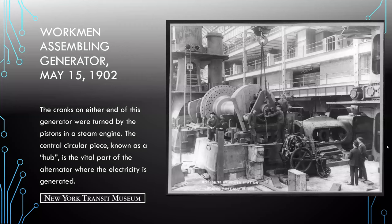Here we see an image of workers assembling a unit in 1902. The cranks on either end of the generator were turned by pistons in the steam engine. The central circular piece, known as a hub, is the vital part of the alternator where electricity is generated. These cranks are what turn the armature — the alternator.